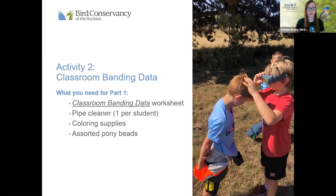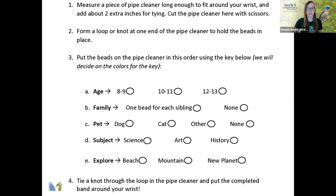What we will need for this is our classroom banding data worksheet. We'll need one pipe cleaner per student, some coloring supplies — markers, crayons, colored pencils — and then a variety of beads because we'll use all sorts of colors. This part of our activity will represent banding and taking the measurements of one bird. So you have a bird in hand — this is kind of what this activity represents, even though we will be banding ourselves and coming up with our own key and measurements.